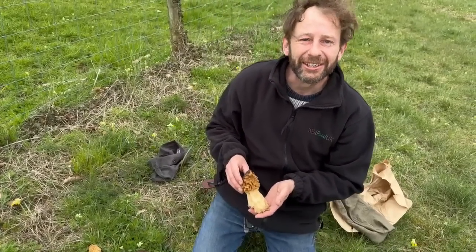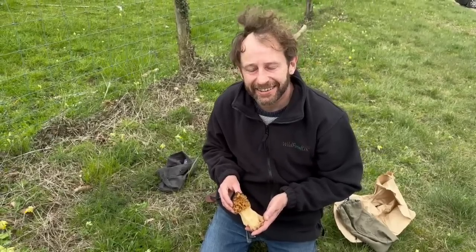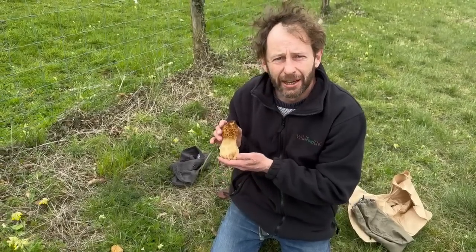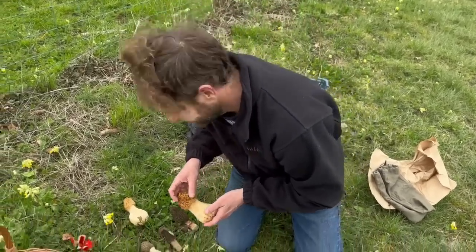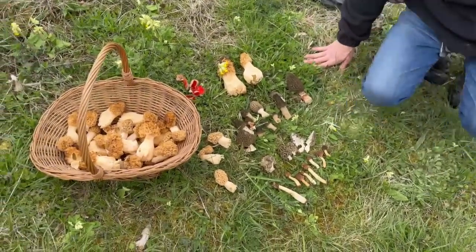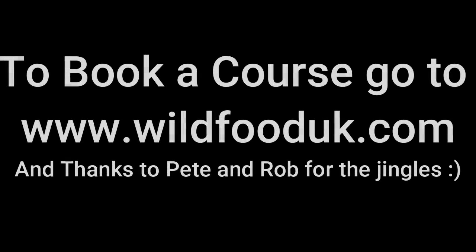I'll do another video soon. Come back and have a look at that one. But for now, wildfooduk.com signing off. Bye.